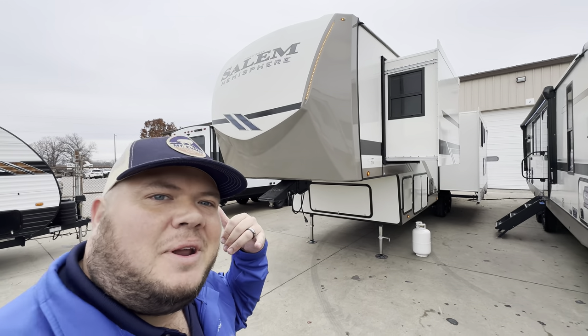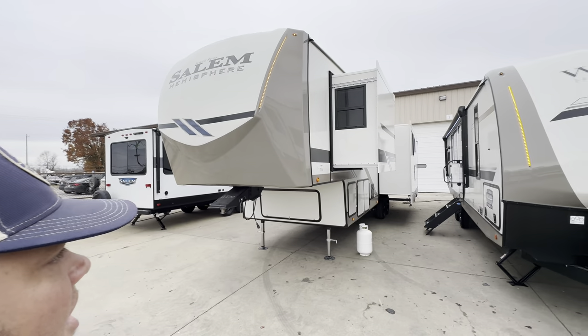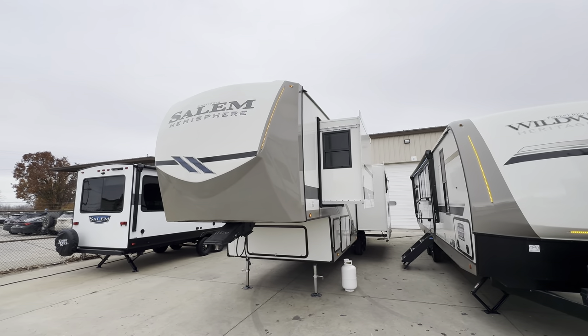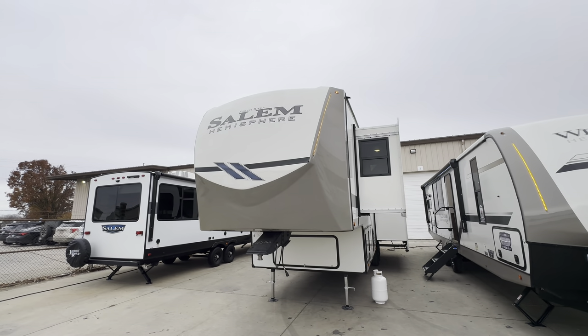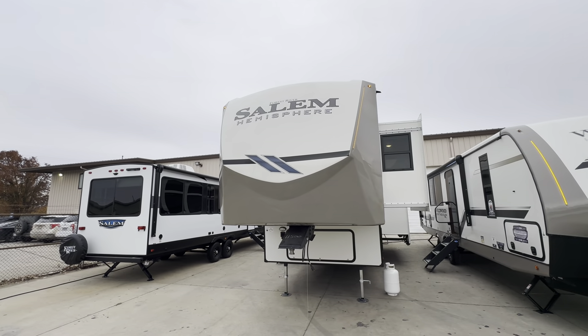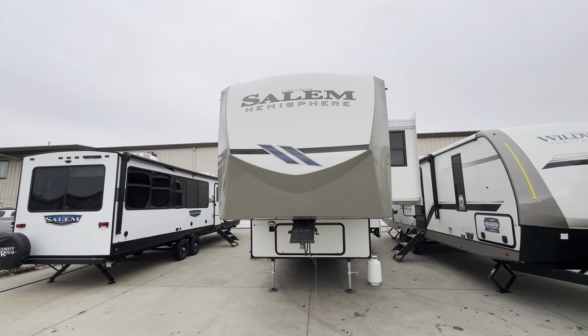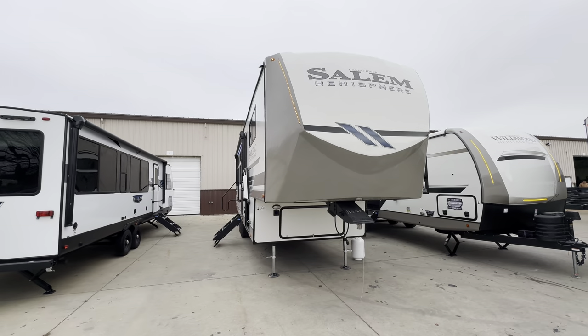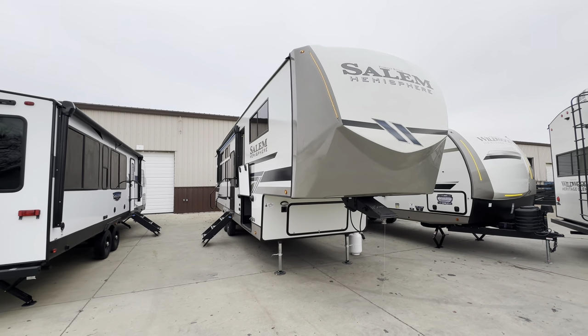Hey hey hey, what's going on everybody, this is Hunter. Hope you guys are having a wonderful day. I just got back from my cruise — thank you for all the kind comments, we had a blast traveling through Mexico — but I got home and headed straight up to the manufacturer here in Indiana because I wanted to be one of the first people on the market to show you an amazing camper.